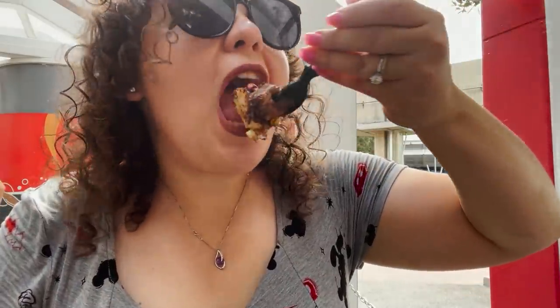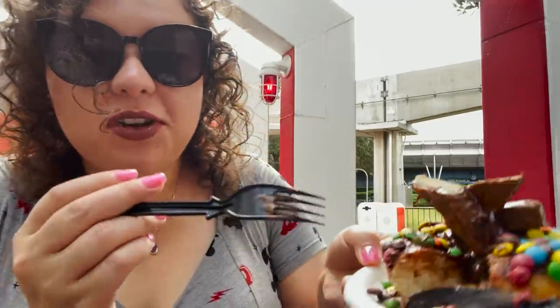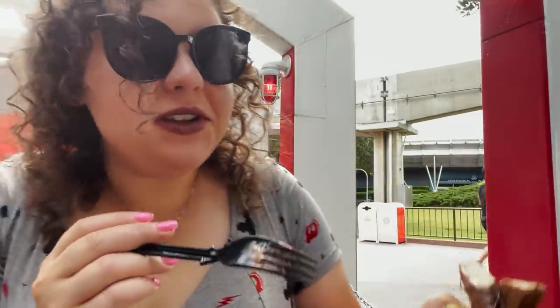First is that candy bar donut — it looks so sugary. Wow, that's delicious. There's a lot of chocolate in the center of the donut itself. This one is definitely for you sugar lovers — it is just so sugary, but it's very good.